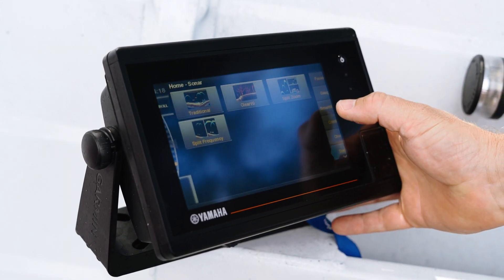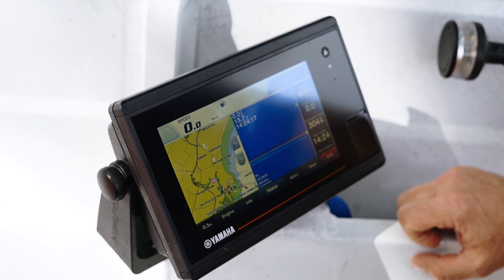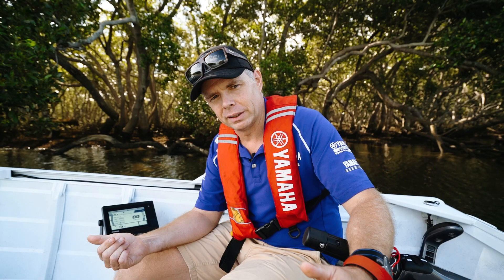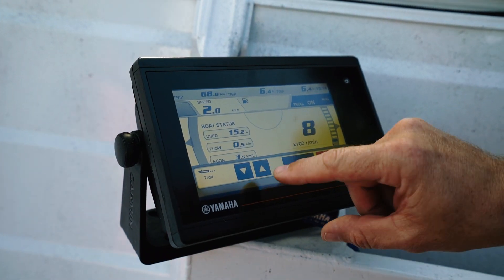We've added an optional transducer in this boat, and it also has a GPS function. We've added a map card suitable to the area that we're running in today, and it's given us detailed maps of the area. We've even been able to adjust the troll mode speed of the engine, so for that fine lure presentation as you're running along a bank, it gives the ability to fine-tune the speed of the boat.